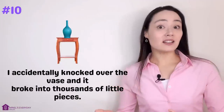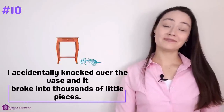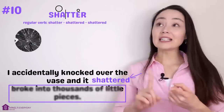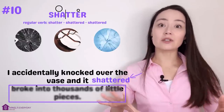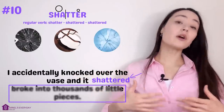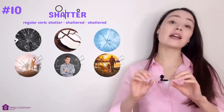Number ten. 'I accidentally knocked over the vase and it broke into thousands of little pieces.' The verb for this is shatter. When glass, porcelain, ice, or anything hard shatters, it breaks into hundreds or thousands of little pieces. Physical things can shatter, but also more abstract things like a person's dreams, goals, confidence, or lives.